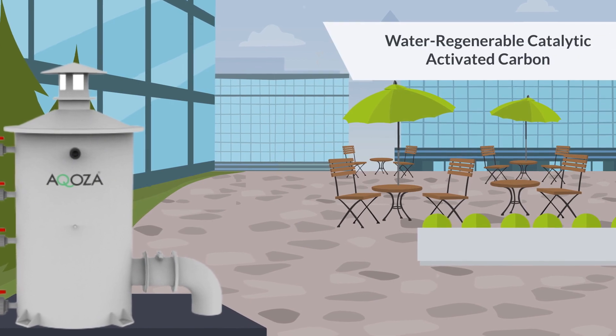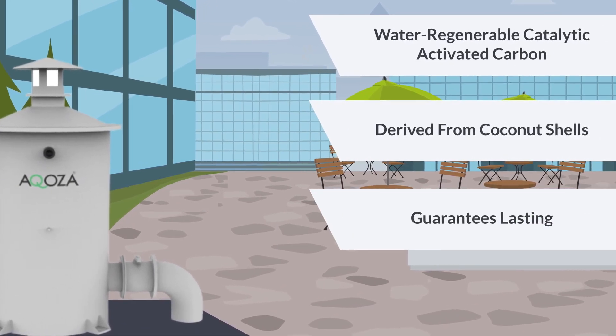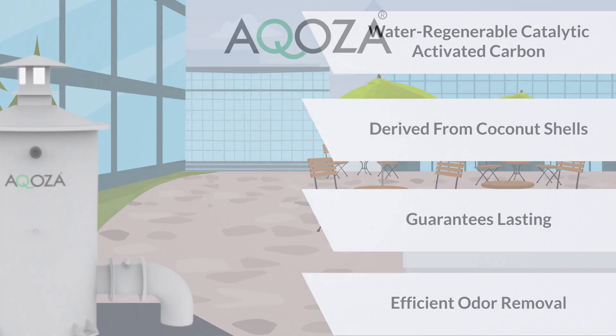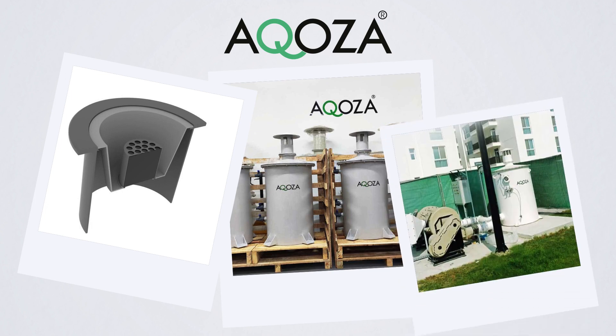Our water-regenerable catalytic activated carbon derived from coconut shells guarantees lasting and efficient odor removal. Choose from our product range: manhole odor control filters, passive odor control units, and active odor control units.